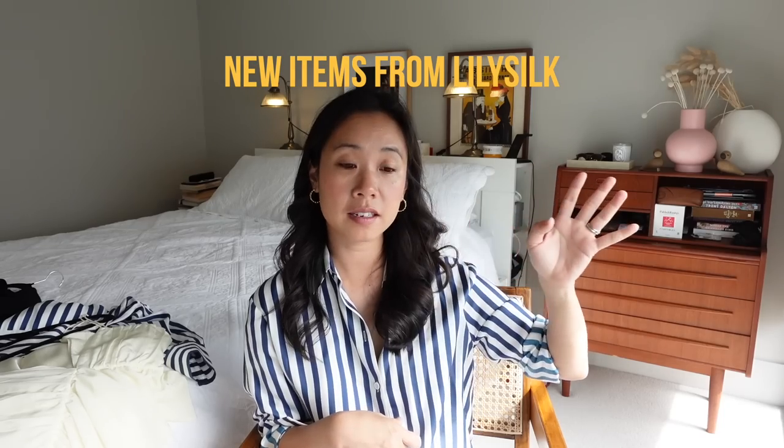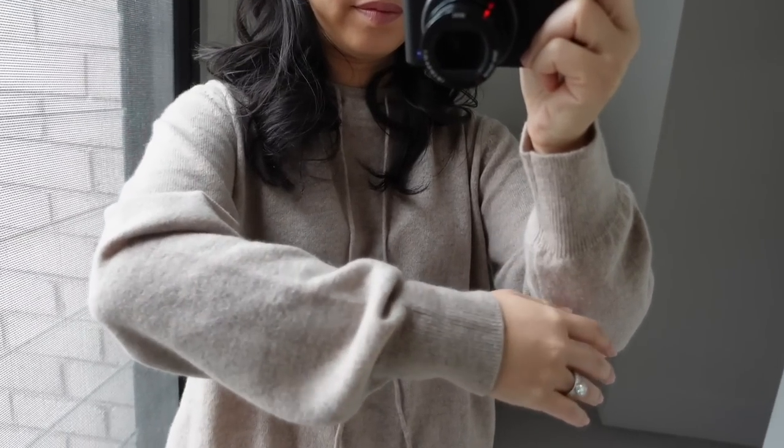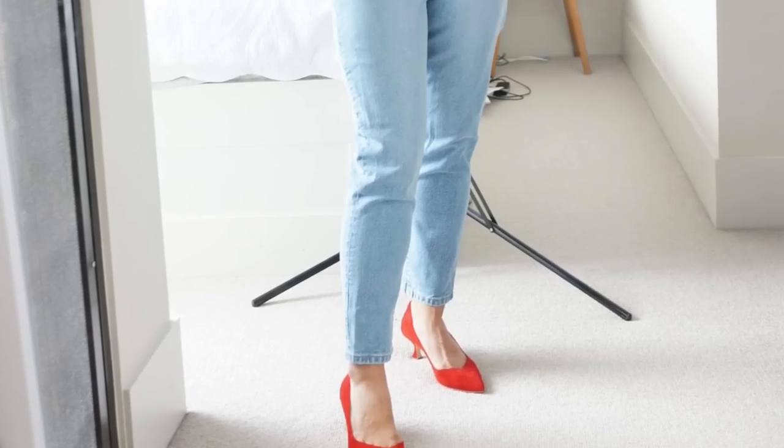The next few items of clothing I'm going to call 'New Items from LilySilk.' The next three or so minutes of this video is sponsored by LilySilk, so thanks to the LilySilk team for your support. I've worked with them several times and I love their silk shirts. The quality of LilySilk pieces is superb and, as you can gather from their brand name, they are specialists in silk but also dabble in cashmere. I've tried both their silk and cashmere products — across the board just really lovely, excellent quality.